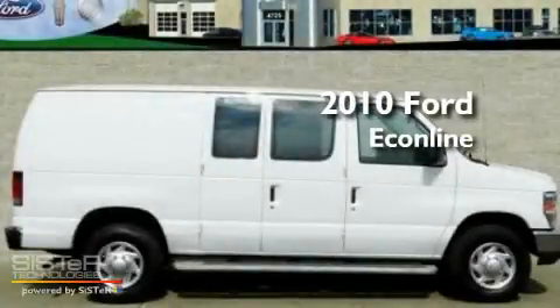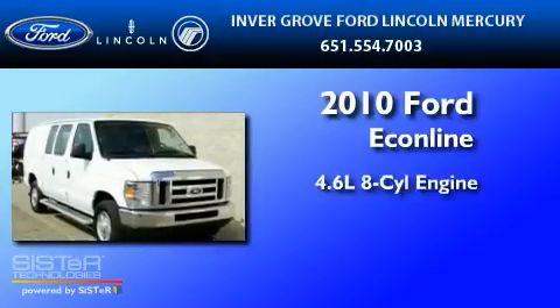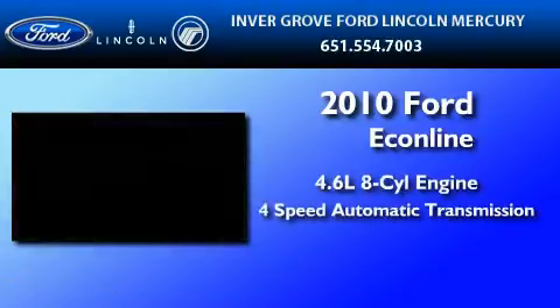This is a 2010 Ford Econoline. It features a 4.6-liter, eight-cylinder engine and a four-speed automatic transmission.